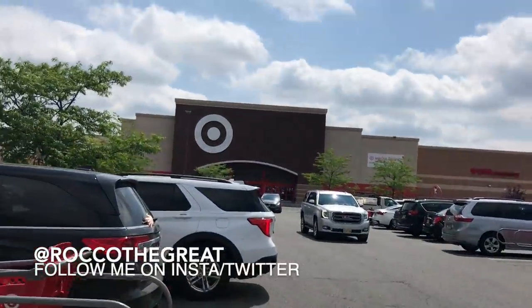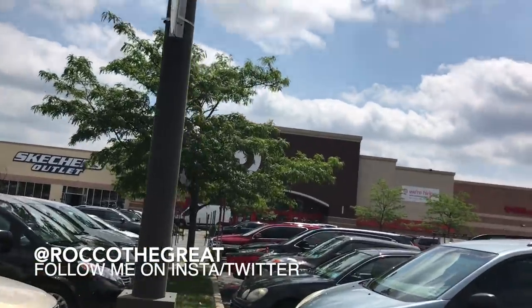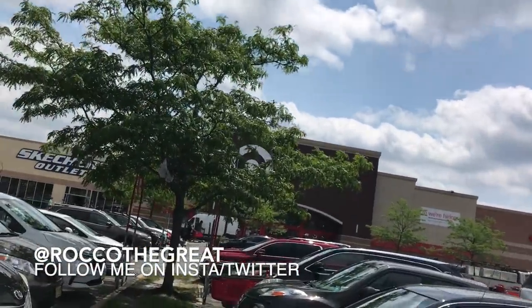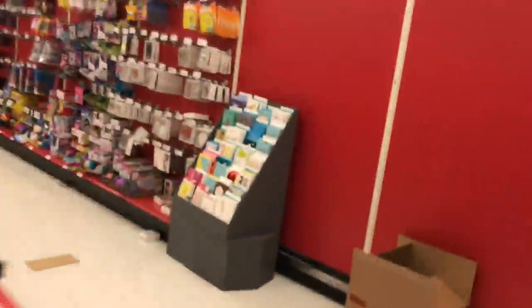All right fellas, always a car backing out — it is a parking lot. We're here, it's Rock of the Great coming to you with another toy hunt. We're at Target today, you know what we're hunting for. Let's go, let's see what they got today.